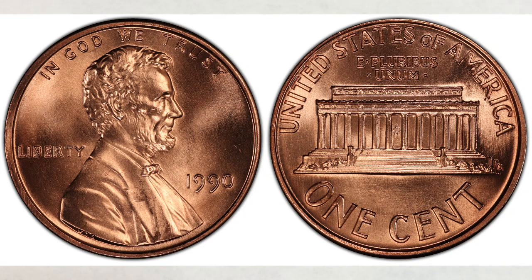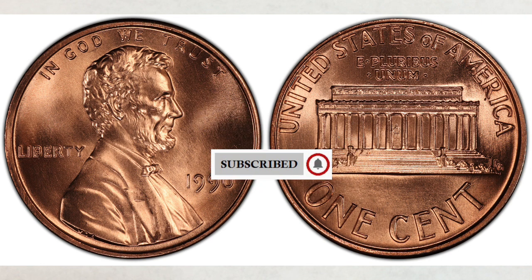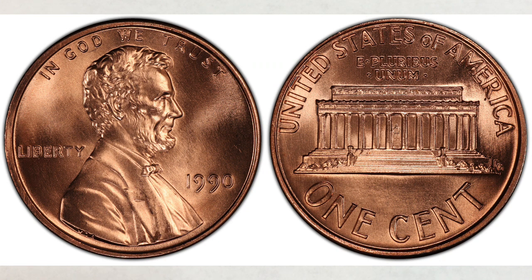Hey YouTubers, JB Coins here with another video. This video is about the most expensive penny of the 1990s, and it's another video suggested by our viewer Ida. She would like to see more videos about pennies in high grade without varieties that are worth money, so in this video we will cover that topic.